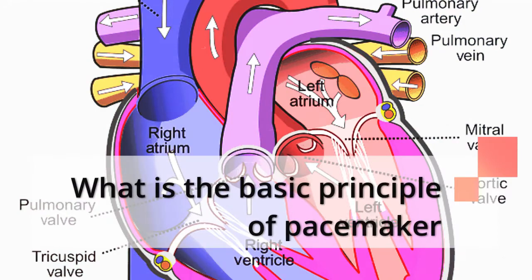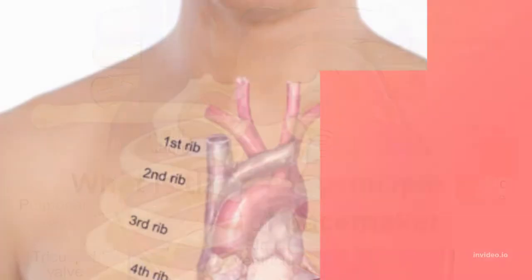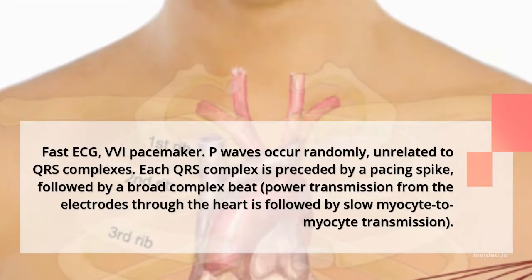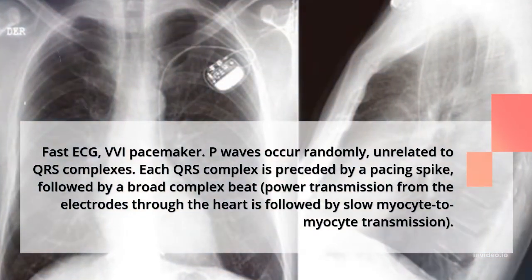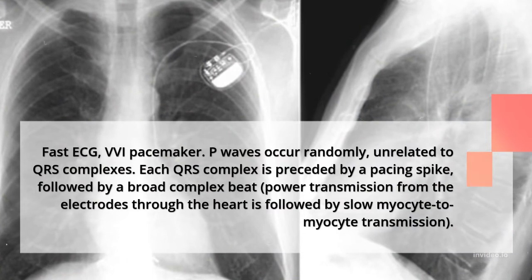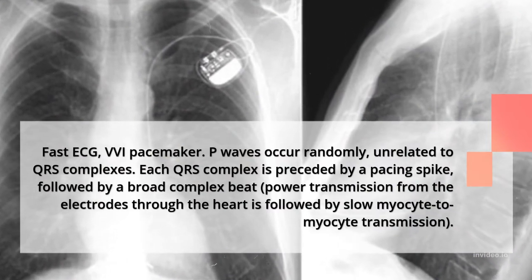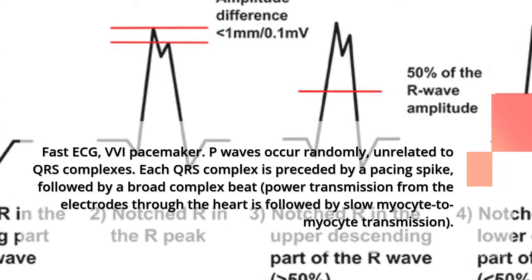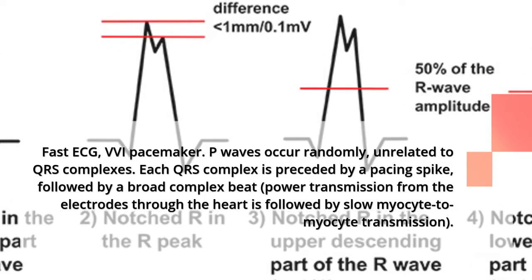What is the basic principle of a pacemaker? In a VVI pacemaker ECG, P waves occur randomly, unrelated to QRS complexes. Each QRS complex is preceded by a pacing spike, followed by a broad complex beat. Power transmission from the electrodes through the heart is followed by slow myocyte-to-myocyte transmission.